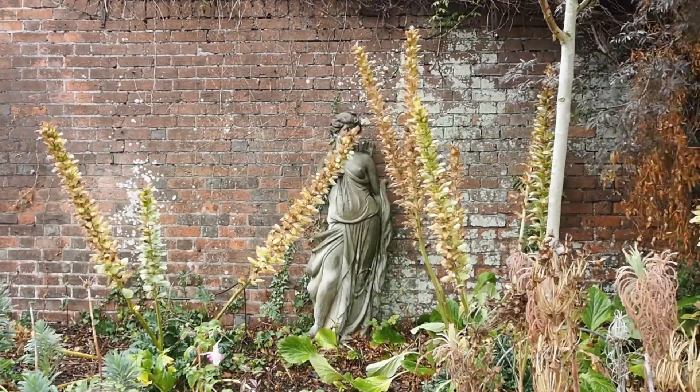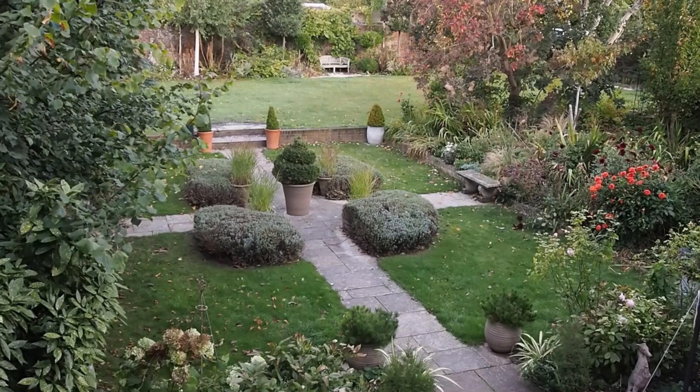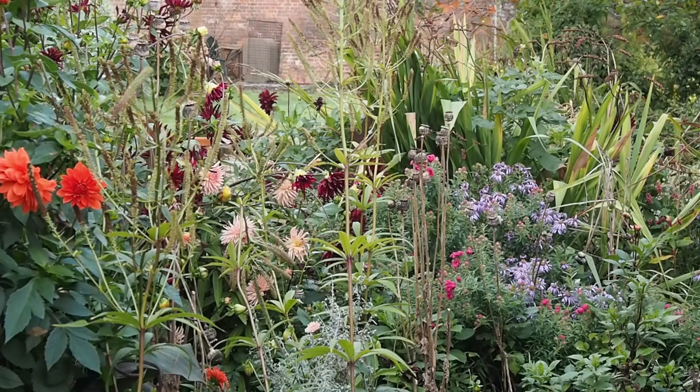Hi there, it's Alexandra here from the Middlesized Garden YouTube channel and blog, and it's the October Garden Tour. It's a time of year when the garden looks absolutely fine if you're looking at it from the house through a window and you haven't got your glasses on. People do say the garden's looking lovely, but in reality it's the October mess — and if you're in the southern hemisphere, I imagine it's what you'll recognise as the March mess.